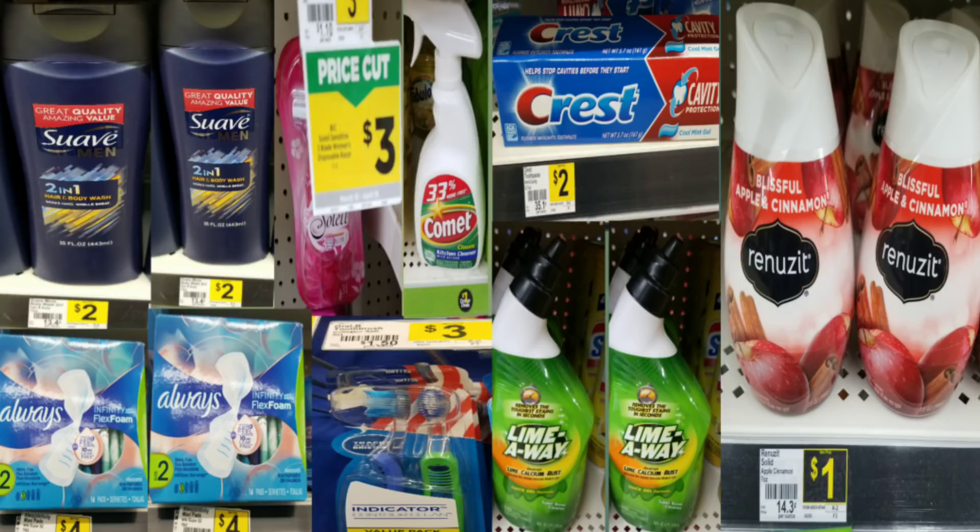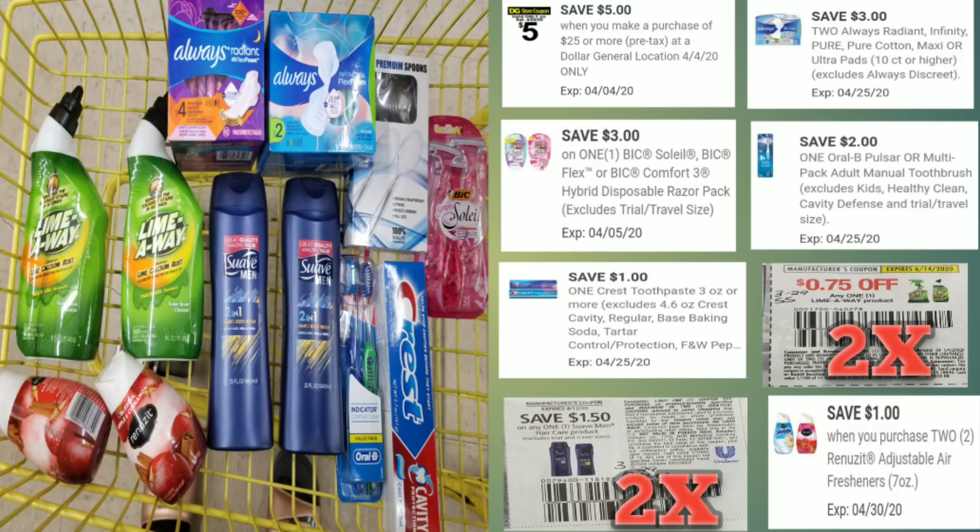Now for scenario number three. This person needed personal care items and a shave product for her husband. I grabbed two Suave Men's 2-in-1 shampoo at two dollars a piece — it has to be the 2-in-1. I grabbed two Always pads at four dollars a piece, two Oral-B indicator toothbrushes — the twin pack — at three dollars each, a BIC razor at three dollars, a dollar item which was plastic spoons but you can grab any dollar item, two Lime-A-Way toilet bowl cleaners at a dollar a piece, Crest toothpaste at two dollars, and two Renuzits at a dollar a piece.